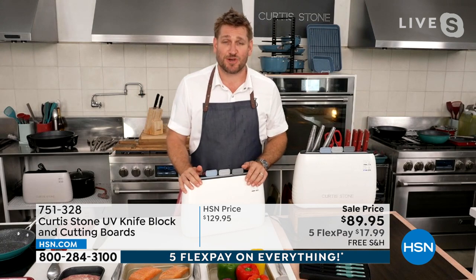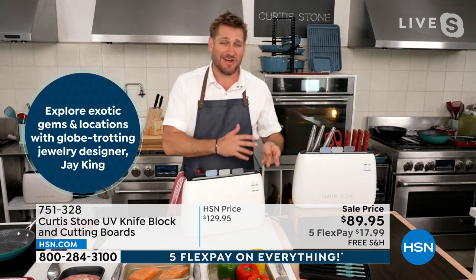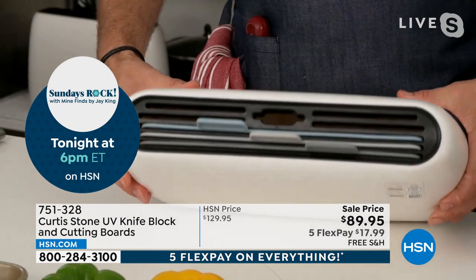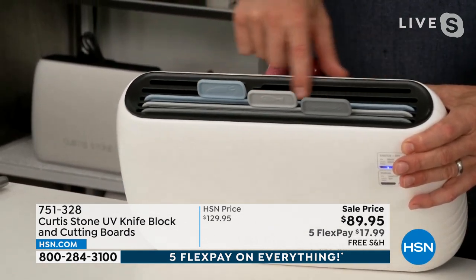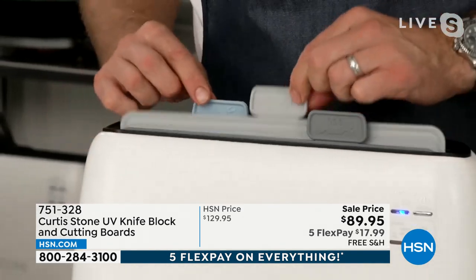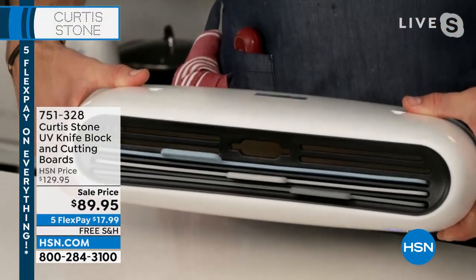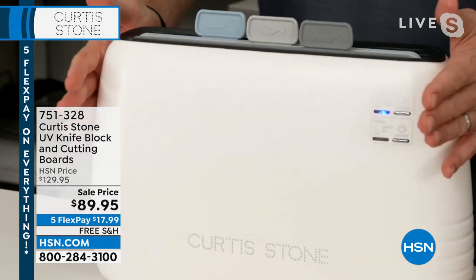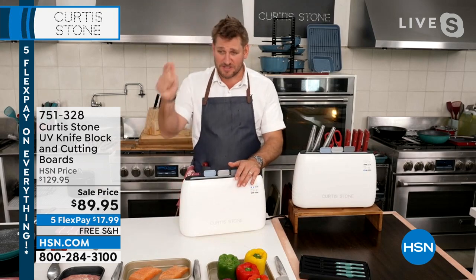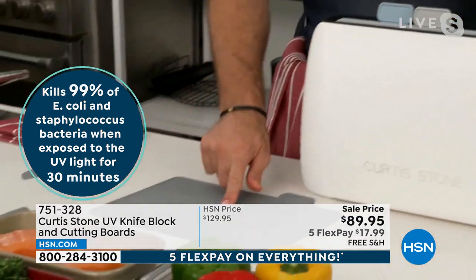That's how we operate in the restaurant business, but in the home we don't think about it. So we've created this beautiful little white box with different slots — the back ones for knives, and the front three for your boards. We've got one for meat (gray), one for fish (white), and one for vegetables (blue). The interesting thing: there's a UV light inside that kills everything you don't want on your cutting board — fungus, virus, bacteria, and E. coli.